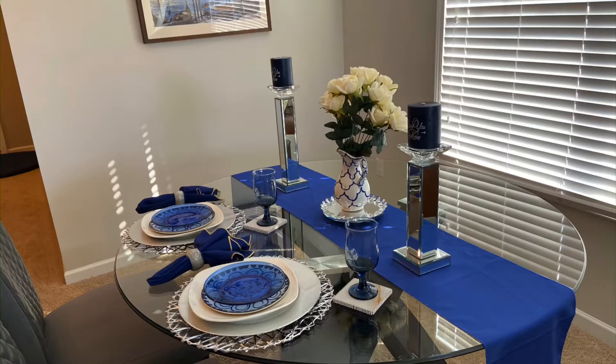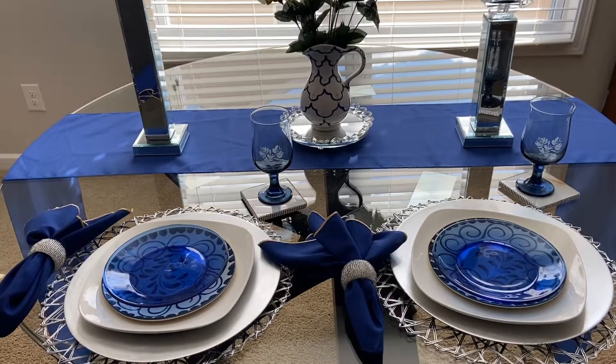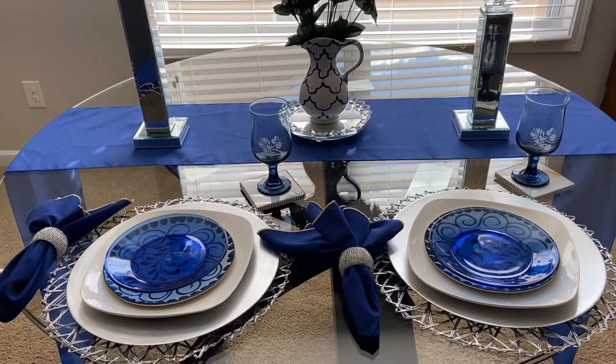Hello and welcome back to my channel. Today I am sharing my blue and white tablescape that is a part of an open collab hosted by Cynthia She's So Blessed at Mysterious Alberta.